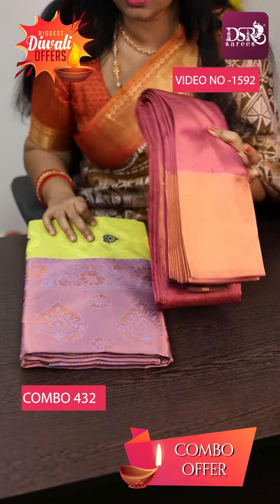Suprana digital weaving leaf-border — Golden Grey with Maroon, and again Golden Grey with Wine combination. Both sarees are inside the combo. Suprana pastel combo.